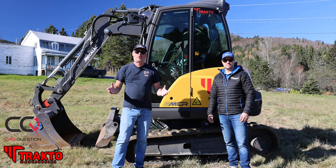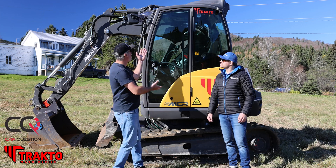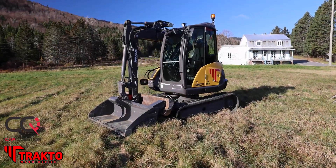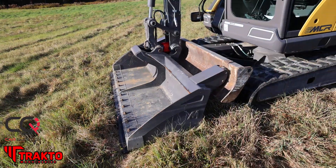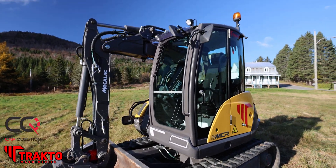Hey, what's up everybody, welcome to Car Question — but today we could change the name of the channel if you look at that awesome Mecalac that we have here. I made a promise to you: we're gonna try everything that has an engine, and today we're going into construction territory. Mike from Tracto Mike, you brought a nice Mecalac 6MCR.